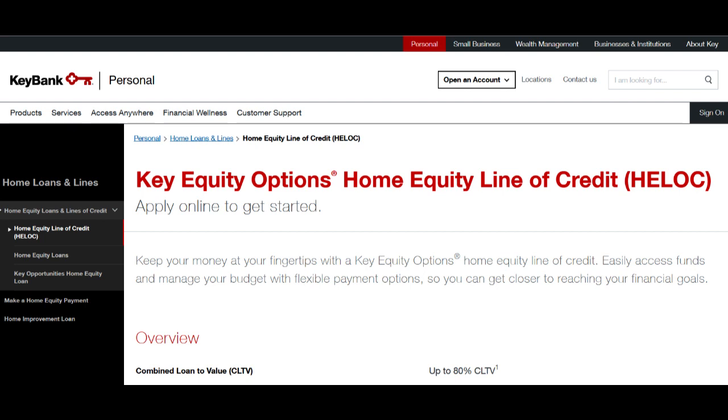In conclusion, KeyBank Mortgage stands out for its personalized approach to mortgage lending, comprehensive product range, and responsive customer service. While these are significant advantages, prospective clients should be aware of the potential for slightly higher interest rates and the time commitment required for the application process. A thoughtful evaluation of individual financial goals and preferences is essential when determining if KeyBank Mortgage aligns with your specific mortgage lending needs.